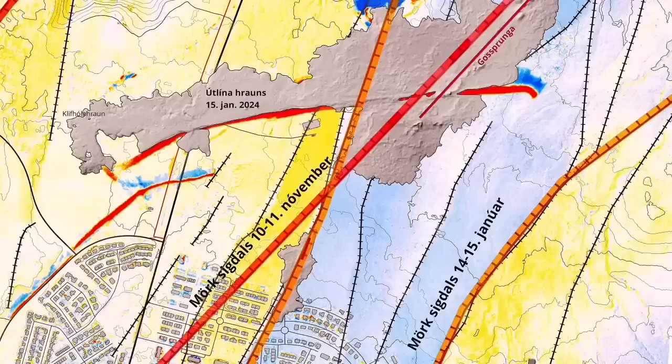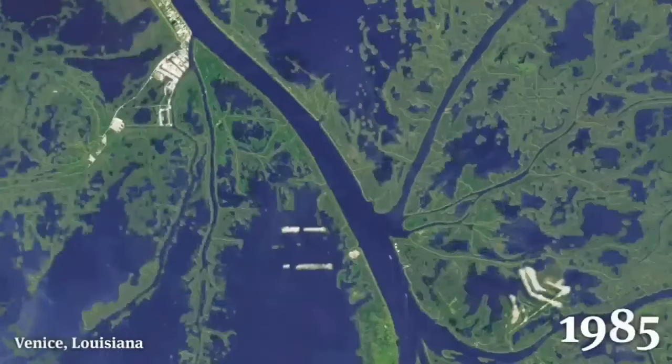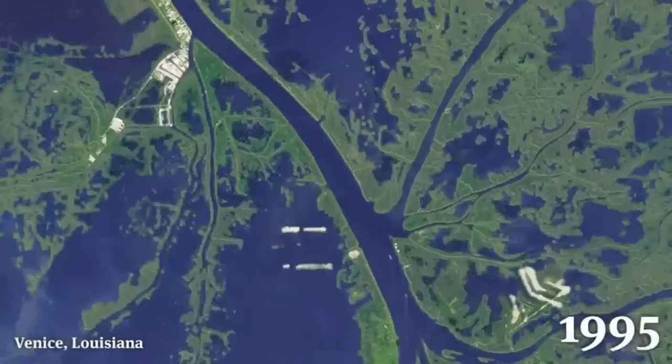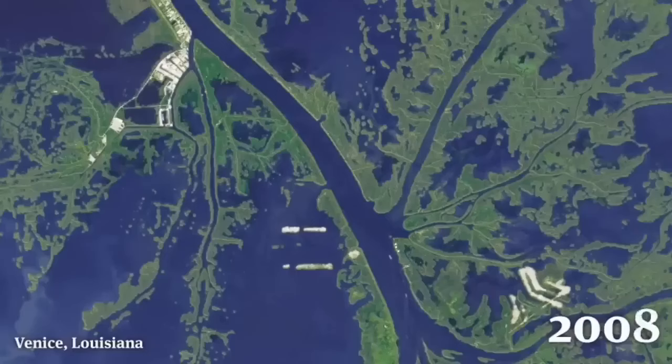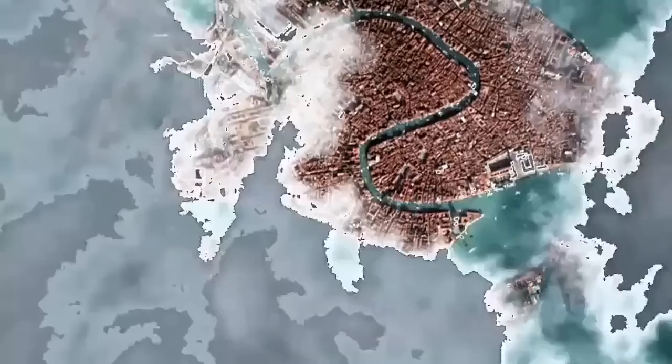A rift valley. In this recent eruption of the Hagafell in Grindavík, another rift and drop-down is forming there, causing the earth to practically open up, the way for the sea gradually — like Venice, which is sinking practically, though different setting of course, with sediments and the sea rising also.